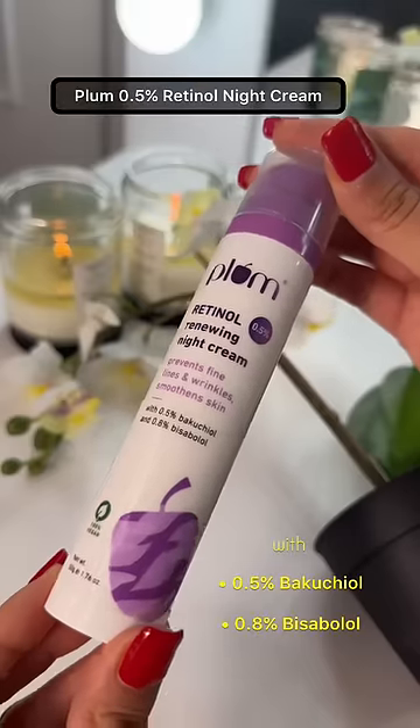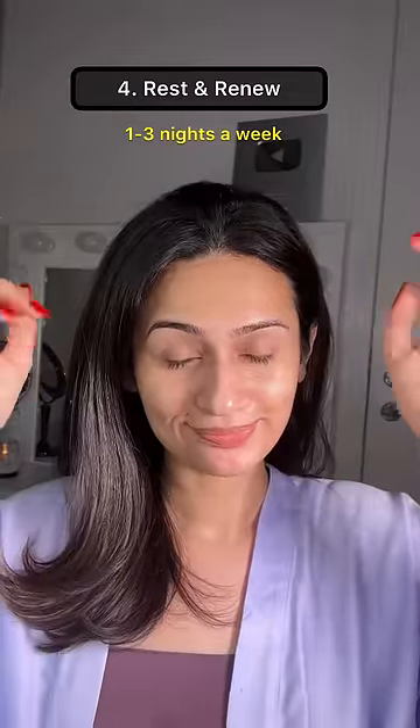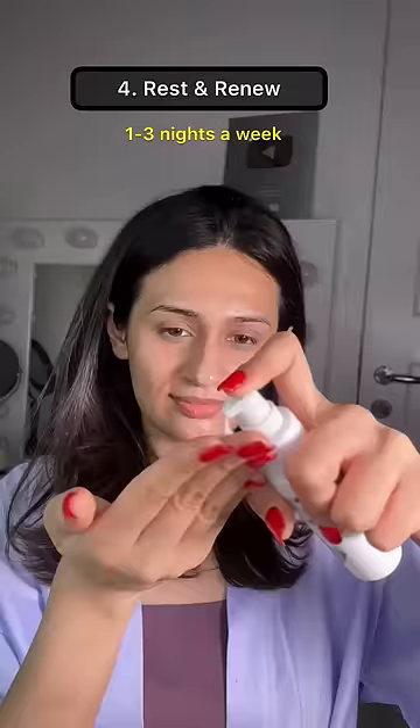Using a retinol-based product one to four times a week is extremely helpful. I'm using the Plum 0.5% retinol night cream — this is beginner-friendly and fragrance-free, and it helps to improve signs of aging and boost collagen.